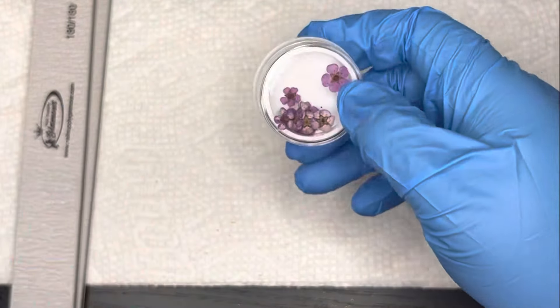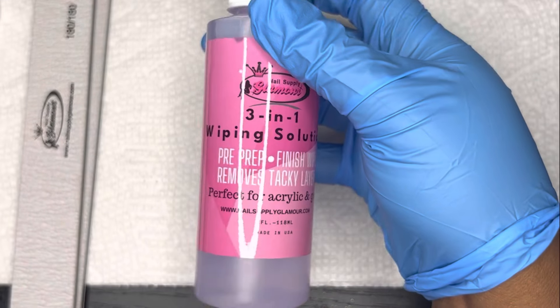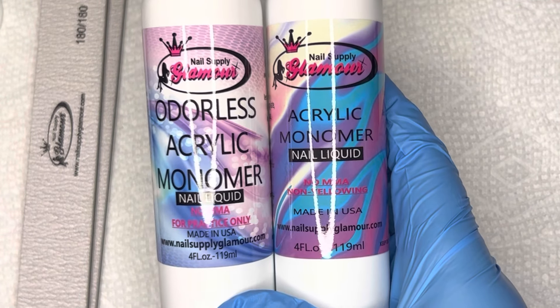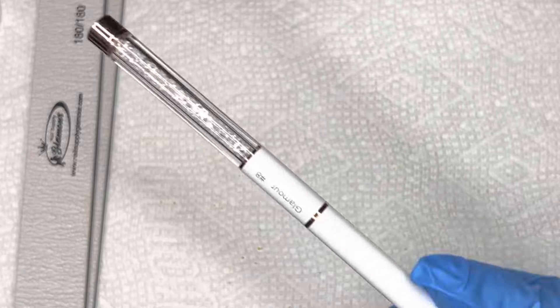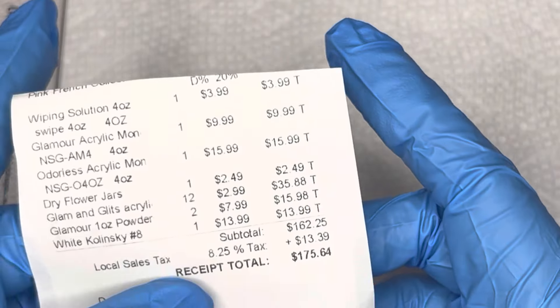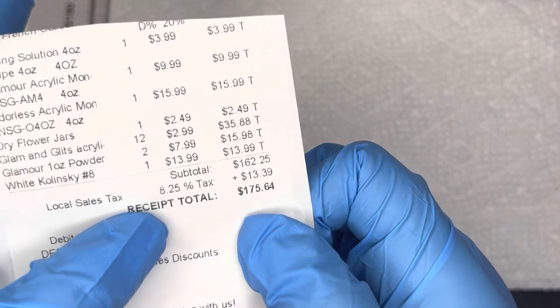I only got a few of those — I should have paid more attention to the price and grabbed more. I also got some swipe solution and two different monomers: an odorless monomer, which I've never used before so I'm interested in trying it, and a regular acrylic monomer. They're both non-yellowing EMA. I'm excited to try them. I also got a number eight kolinsky brush that I'm excited to try as well.